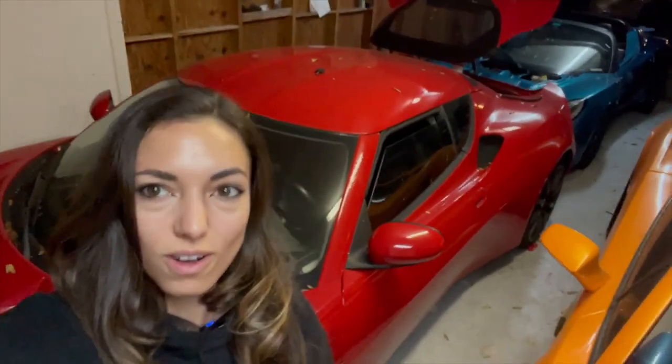We are back in the garage for the first time in 2023, so here is an update on all things Lotus.